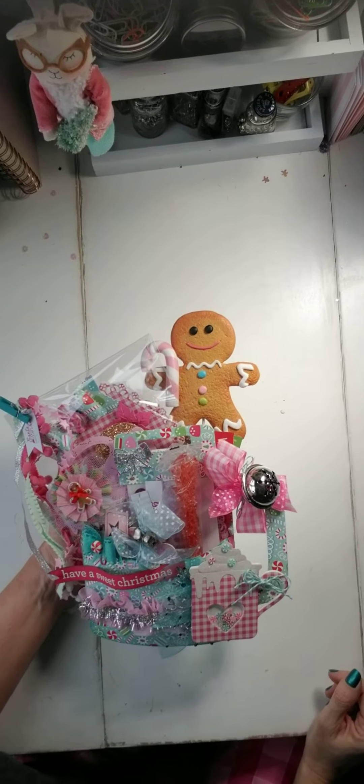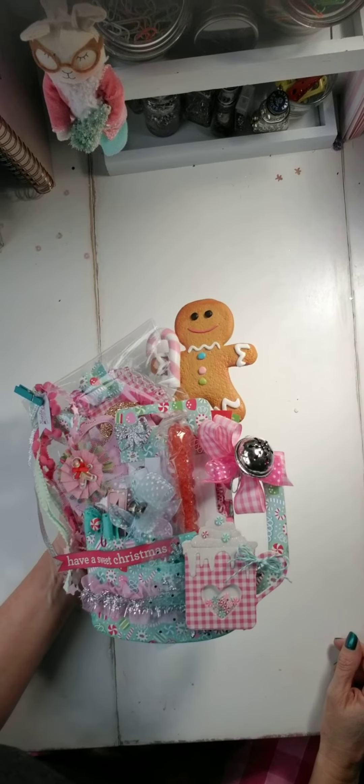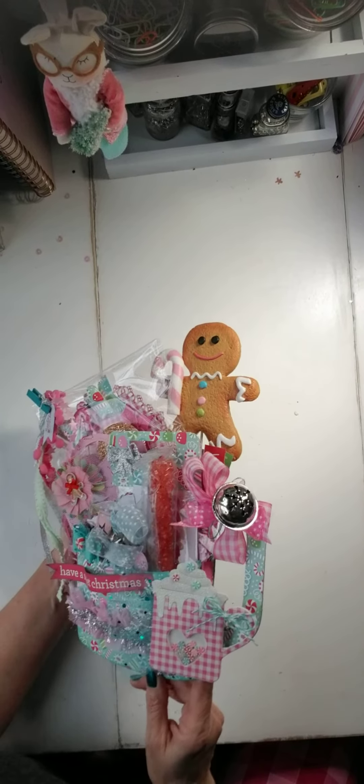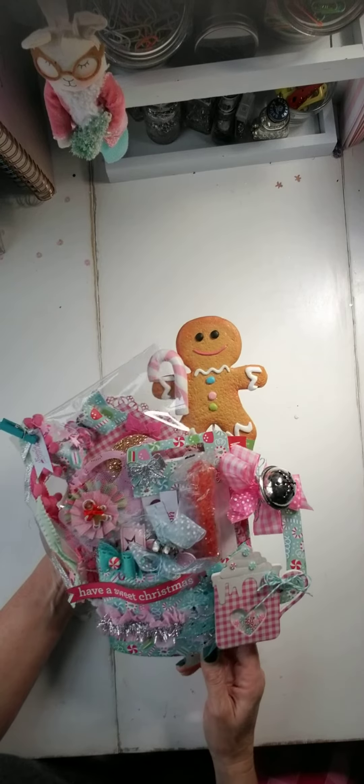Hi guys, it's Scrap Nuts. Monday was my birthday and I was trying to do a giveaway for my birthday. I wish I would have got this video made earlier in the day because now I'm using my light and there's always a glare — I'd rather use daylight to make a video.